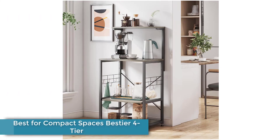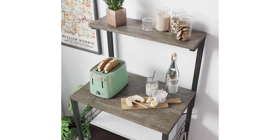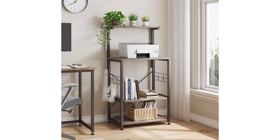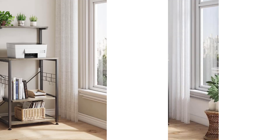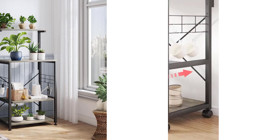Number 1: The Bestier 4 Tier is a standout compact option for those looking to add counter and storage space to their well-loved but compact kitchens. This rack surprised us with its superior materials and hardware. Most racks utilize a sliding, no-wheel basket for pull-out storage, but the Bestier incorporates a full-span roller shelf to increase the modular utility of the unit.